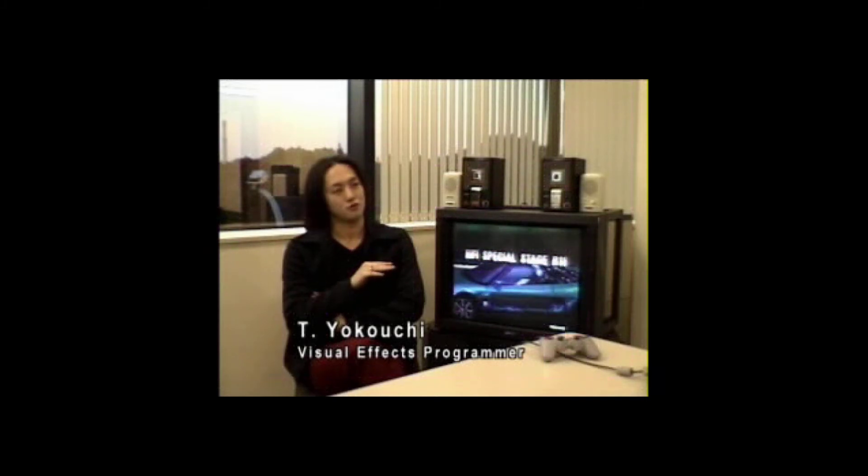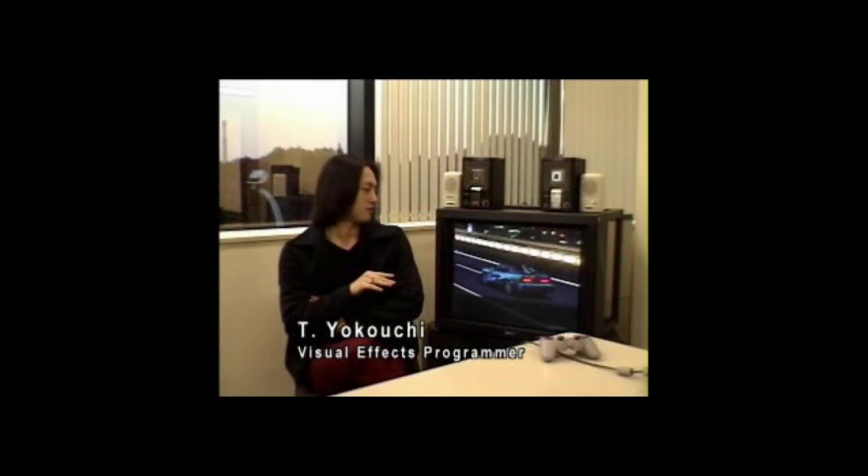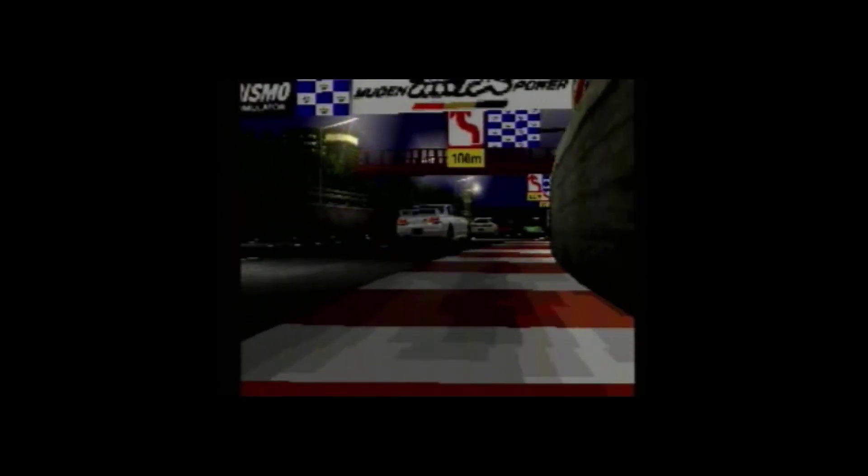My job was adding reflections to the cars that appear to occur in real time using environmental mapping technology. There are tons of racing games out there, but they have just pictures of cars. I think ours is the first one where you get the feeling that the actual car is there in the game.